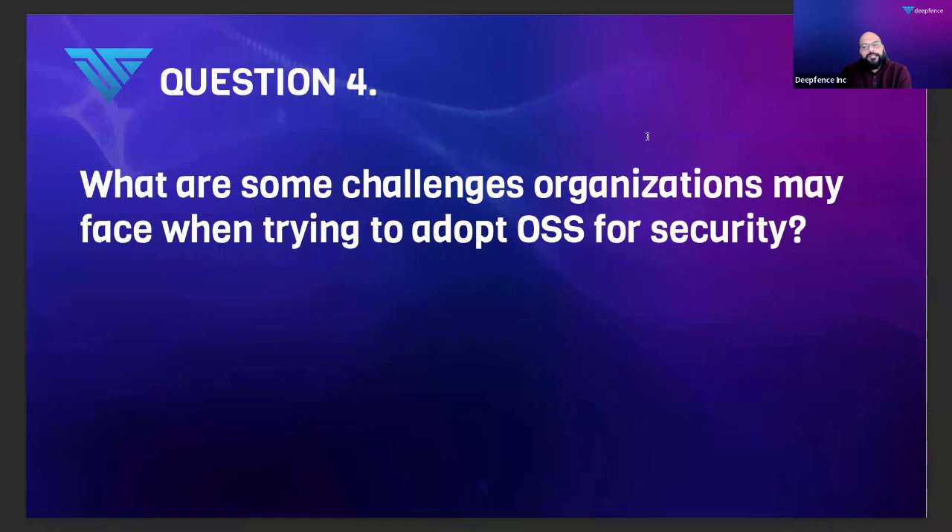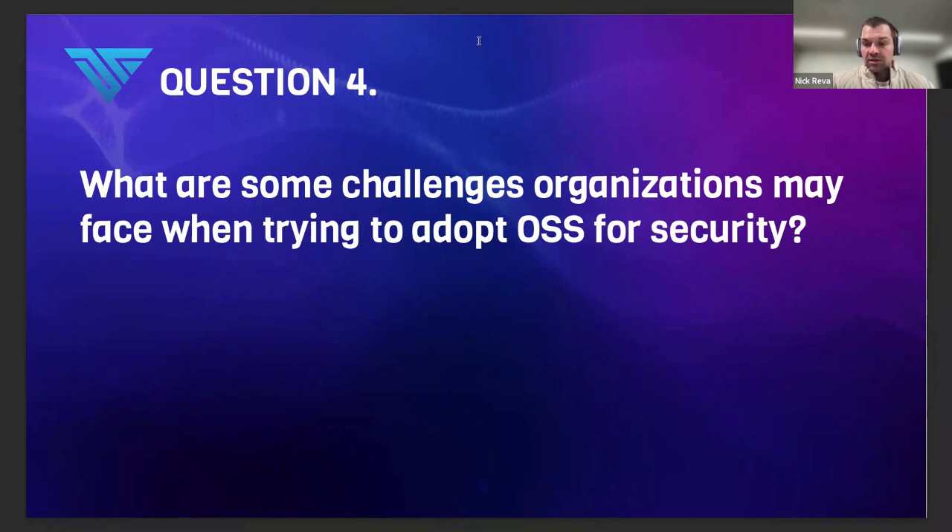What are some of the challenges organizations face when trying to adopt OSS for security? Is there a checklist — like this project has to be Apache v2, part of CNCF, or the pentest report has to be on GitHub? The technical bar is definitely higher, and you need to hire people who are technically capable, hands-on engineers. Not all security engineers can code. For open source, I think you need people who can code — DevOps engineers or similar — but they need to be engineers. That's one of the key challenges.